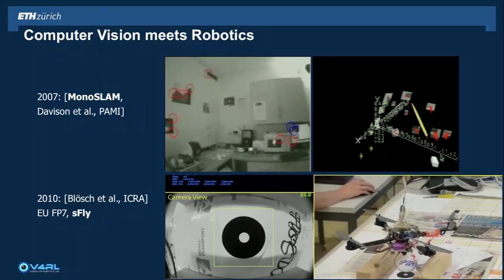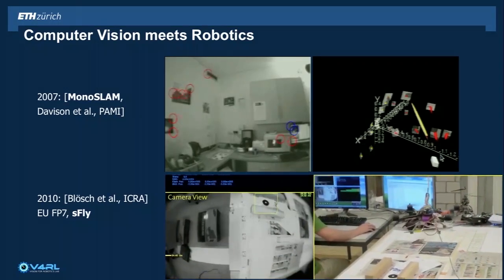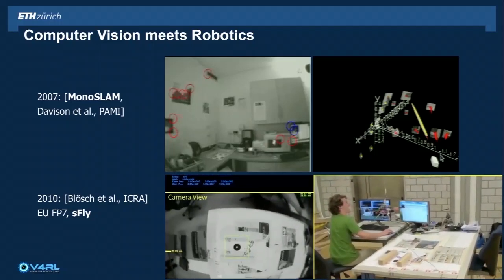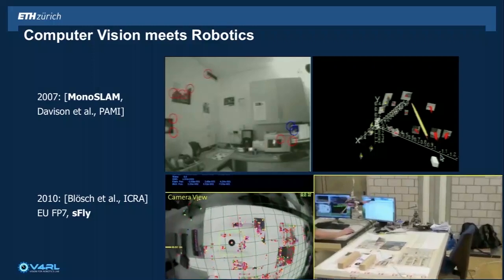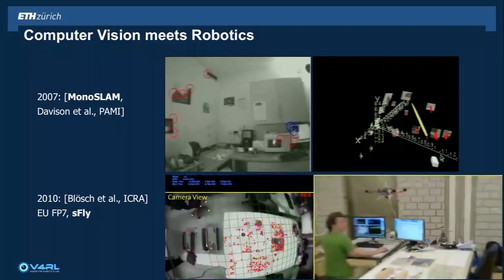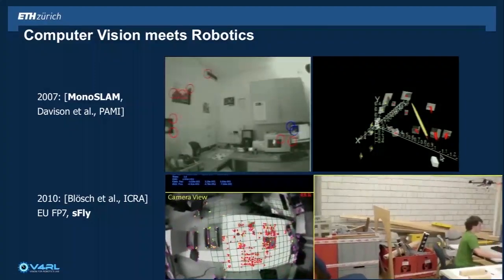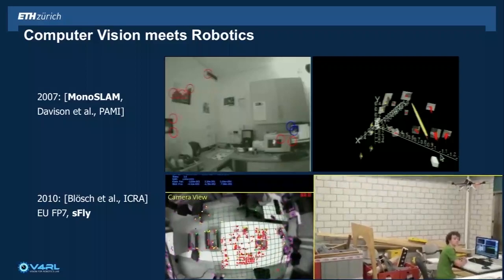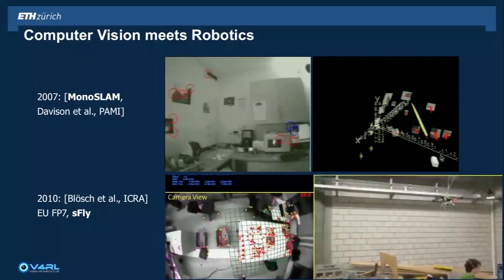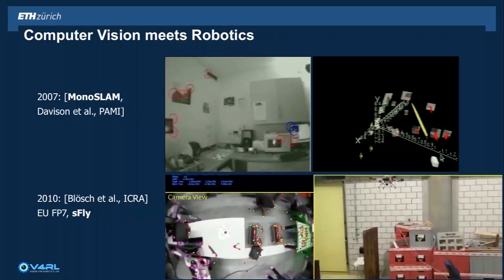It wasn't long before people started to port such systems on board their robots, like in this example here, where you can see a drone that has a downward-looking camera. Using that downward-looking camera it's running PTAM. In a second you'll see the features that get picked up to start reasoning about how the camera is moving and how the robot is moving. I'd like to draw your attention to this cable here — there's a cable connecting the drone to a ground station. That's where all the data was streamed at the time to be processed. So obviously this was not a system that was able to get out of the laboratory environment.